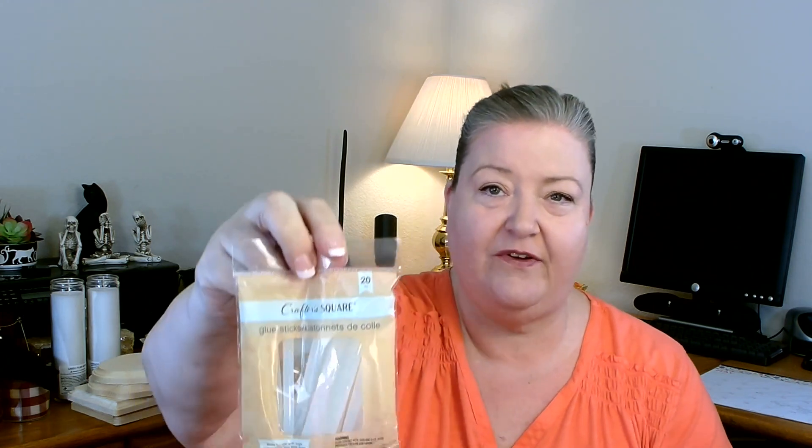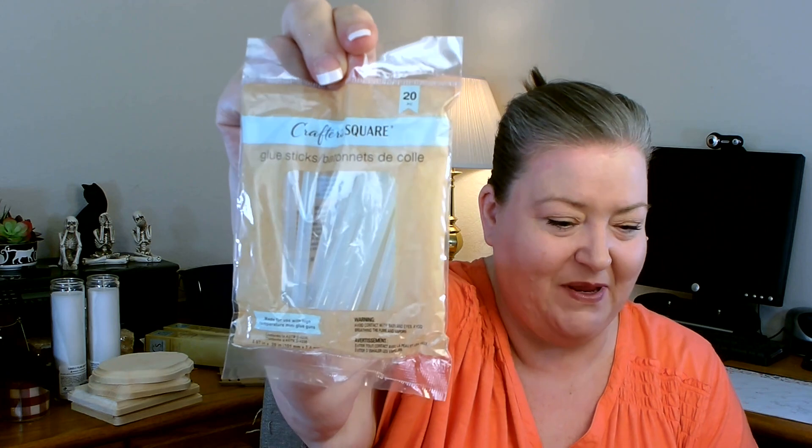I also picked up some more Crafter Square glue sticks. They used to be 20 in a pack, then went to 16, and now they're back to 20 — which makes me happy. I restocked and picked up three more packages. I've also tried the Surebonder glue, and at first I thought it had fewer glue strings, but if you use it for a long project with the gun on for a while you get the same amount of strings. So I'm just going back to using my Dollar Tree glue sticks.